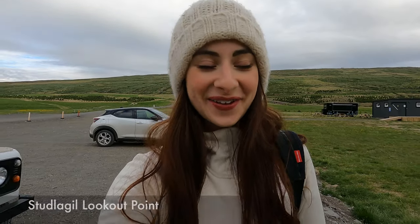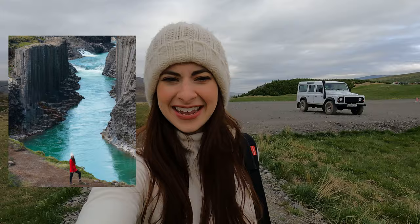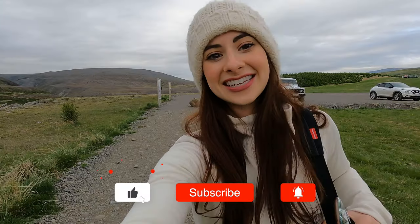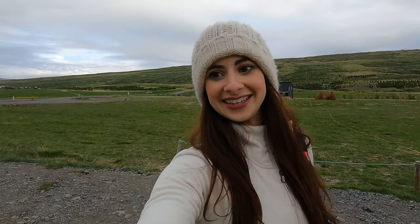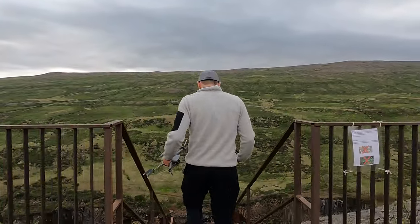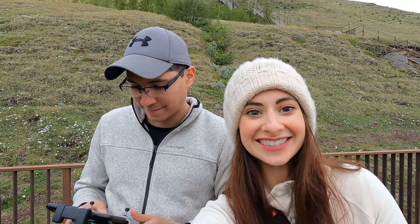So we finally arrived at the Stuttlagil parking lot. We're going to explore a little bit, see where the really cool spots are to take some pictures, and hang out here for a couple of hours. This is a very new attraction here in Iceland — I think it was discovered in 2009, Daniel says. There's a little stairway that leads you all the way down. This is the first time I'm seeing it. Let's get it — we're about to fly the drone and get some really awesome footage.